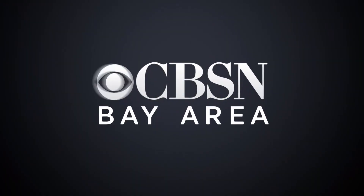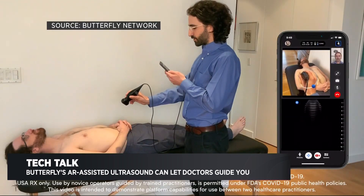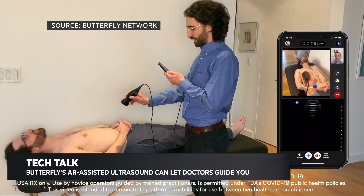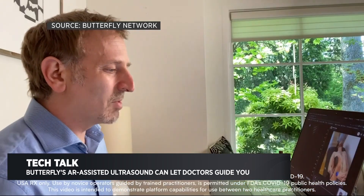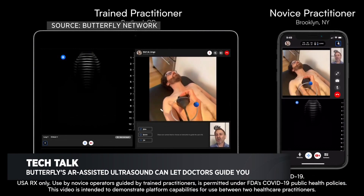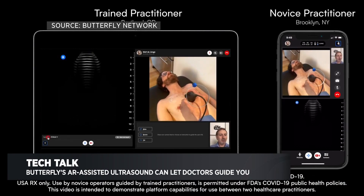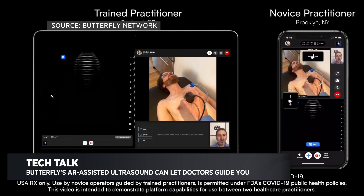It's called Butterfly Networks and they make this sort of device that you can use with your smartphone to do an ultrasound. The idea is that doctors can carry these around with them if they can't have a full ultrasound machine — they could maybe guide patients through this at home on how to use it. This works with Apple's augmented reality feature.